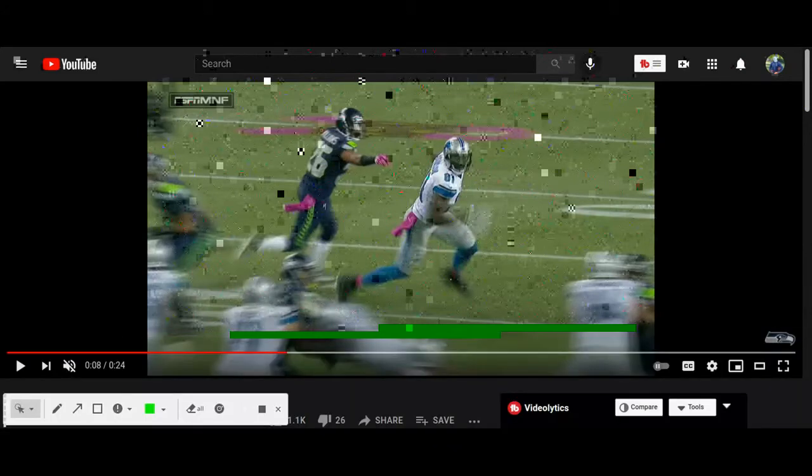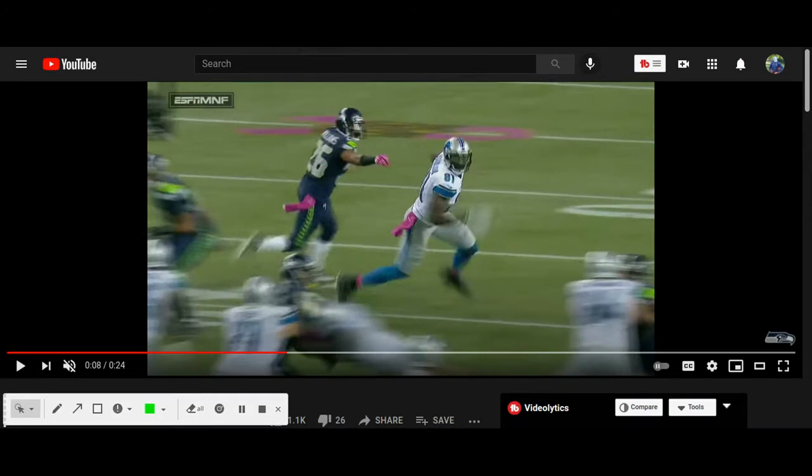We got two clips we're going to look at today — another film study for you guys. Cam Chancellor on both clips. Cam Chancellor is going to be hitting Calvin Johnson on this first clip, one of my favorite receivers. But sometimes you gotta embarrass your heroes.